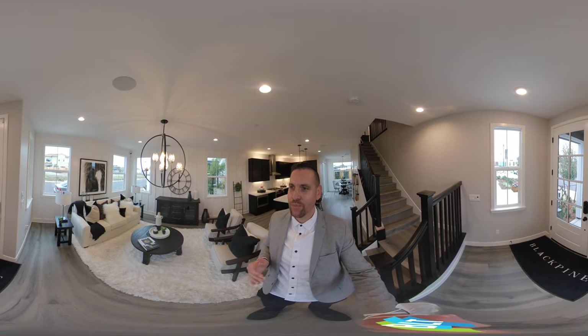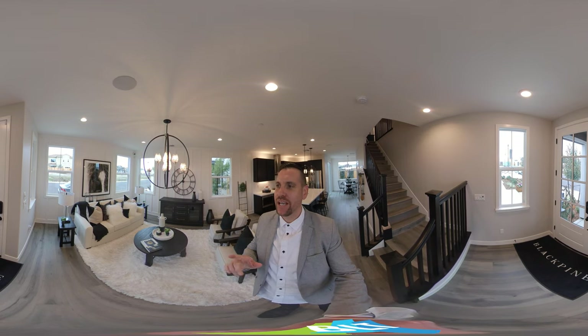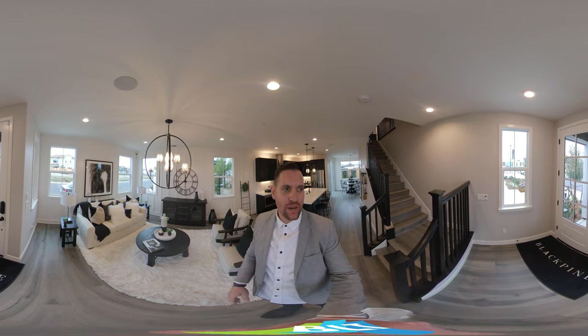Hello, this is Brandon Leon with Better Homes and Gardens, your Rockland and Roseville Realtor. I am here today to talk to you about Millstone at Black Pine.